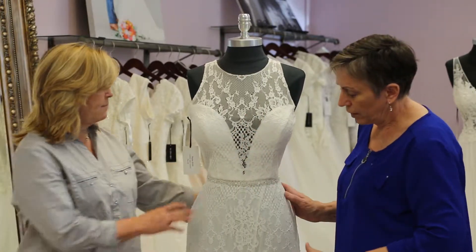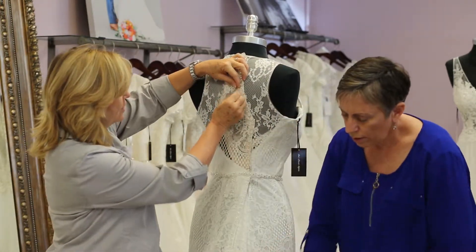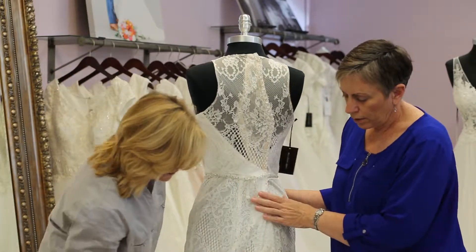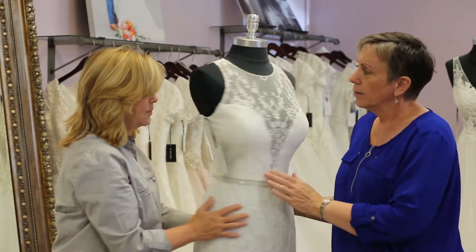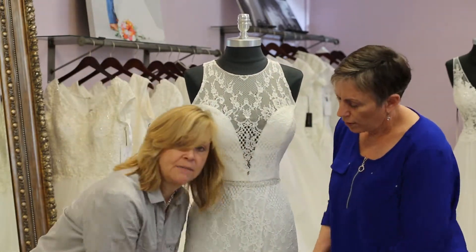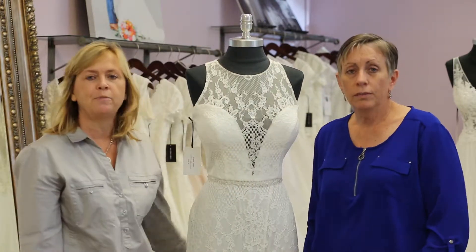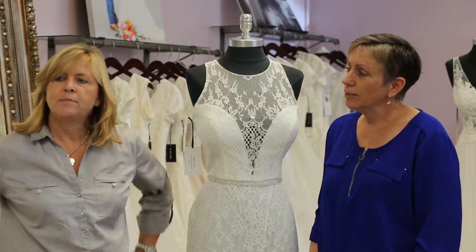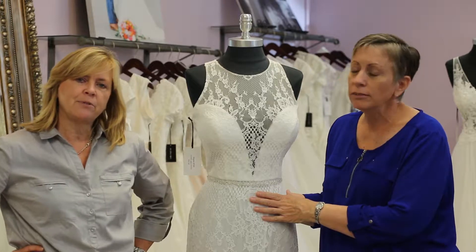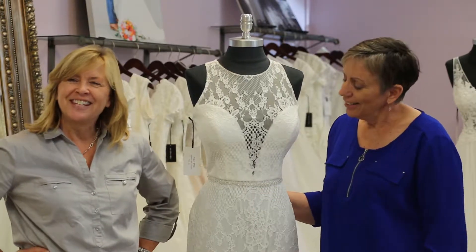You still have coverage in the front, and the back has a row of buttons going all the way down with a beautiful train. Very lightweight, great price point, and a really different neckline. It's great for intimate weddings — boho, beach, forest, yacht club, mountains — anywhere you just want to feel light. This is Skyler.